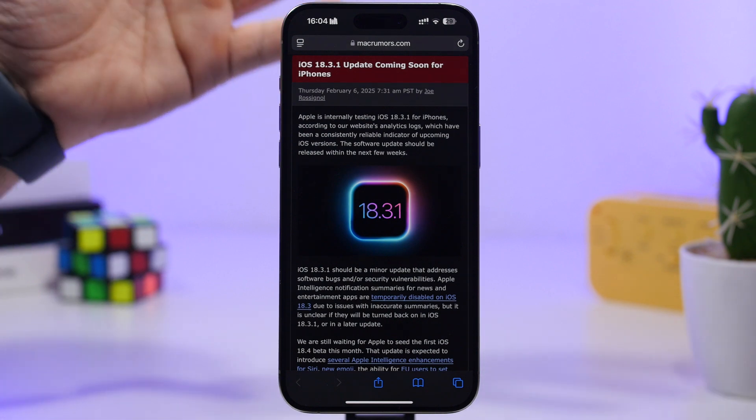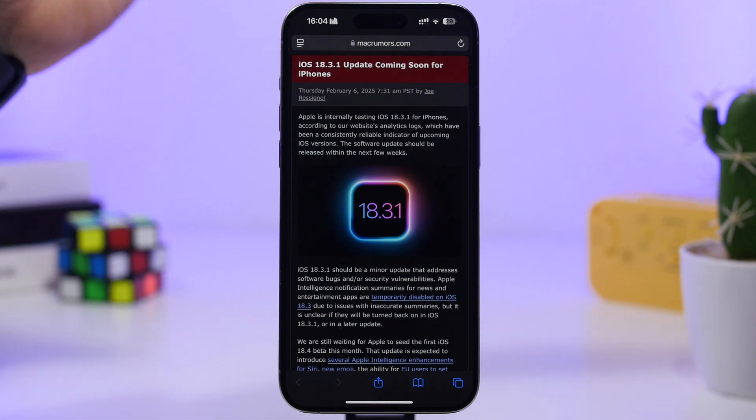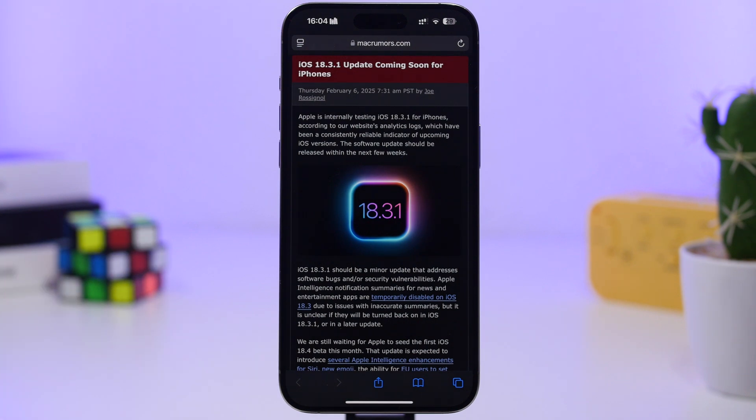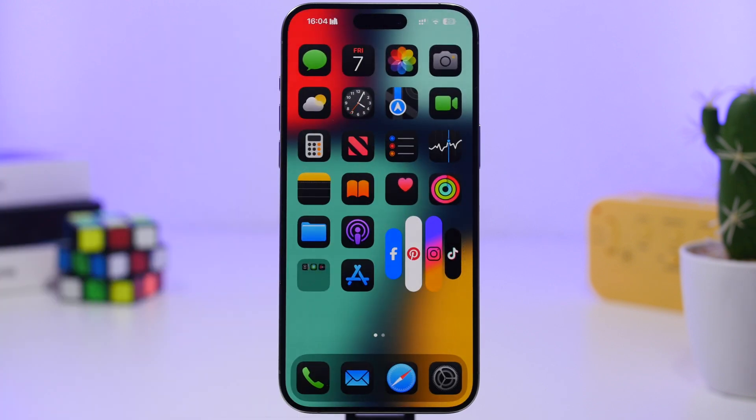Usually small updates like this are focused more on fixing different security bugs and under-the-hood changes, not bringing any new features. Expect iOS 18.3.1 to be a smaller update in size as well as in changes — most likely a few fixes and patches that we'll see once this update gets released to the public.